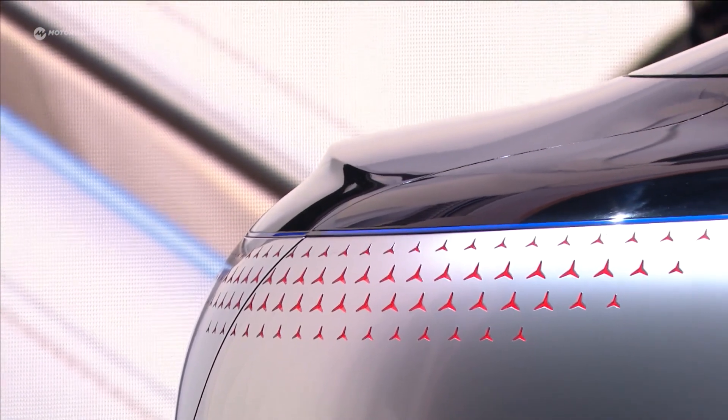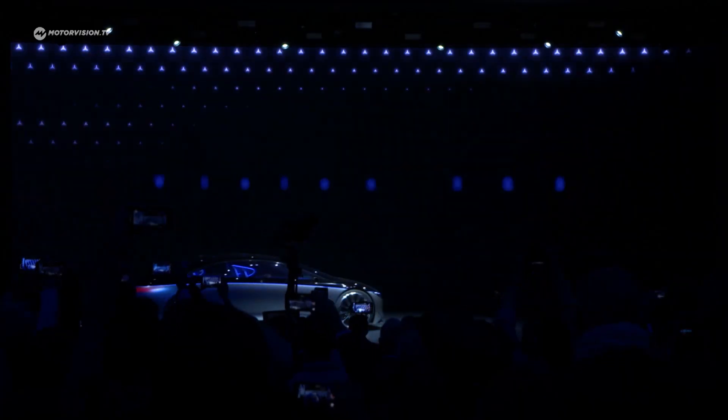Mercedes really wants to change into a company that delivers electrified cars, and the highlight of IAA 2019 on the Mercedes booth is for sure the new Vision EQS — the S-Class of electric vehicles — and to find out what that car is all about, I talk to Gordon Wagner now.